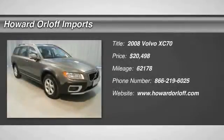Safe and reliable, this pre-owned 2008 Volvo XC70 packs in your passengers and their bags with room to spare.